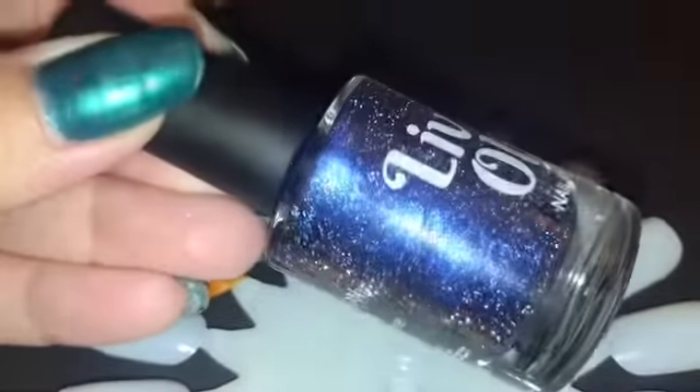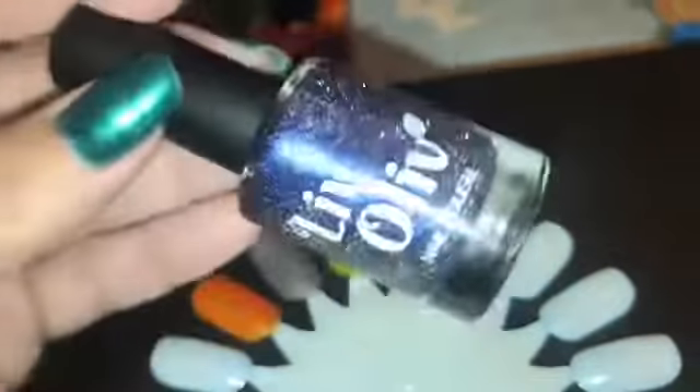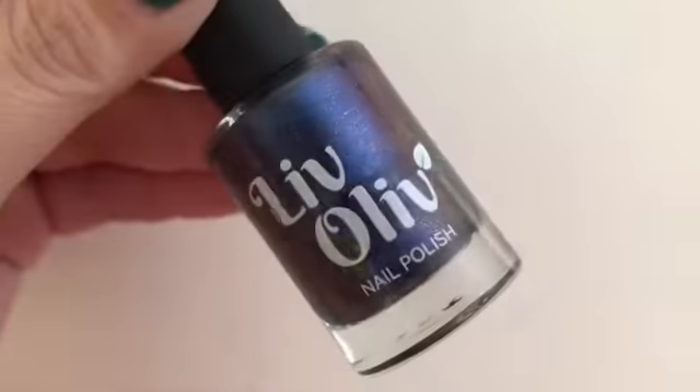Those are the four polishes and they are all just so beautiful. I cannot wait to get the Bonfire Night box, I believe. I'm supporting the UK indies because who doesn't want more polish in their life?